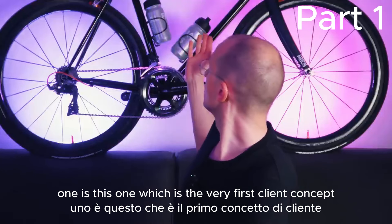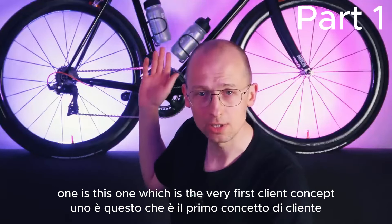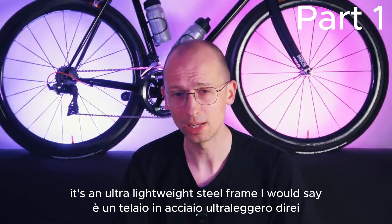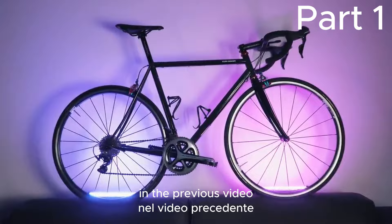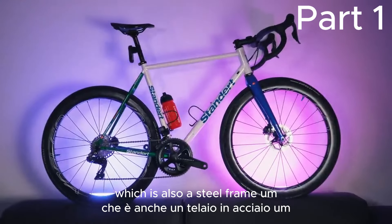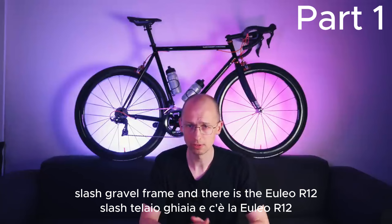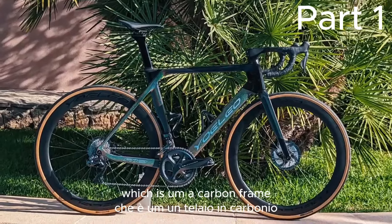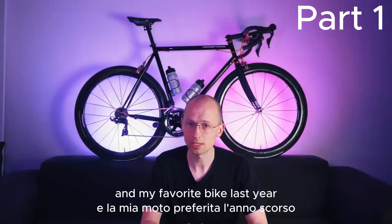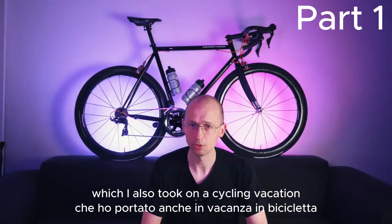One is this one, which is the very first Client Concept — we're going to talk about that one in a second. It's an ultra lightweight steel frame. Then there is the Client Concept that I've just built in the previous video. Then there is the standard Fahrtfinder, which is also a steel frame, kind of road slash gravel frame. And there is the Yoleo R12, which is a carbon frame, which was my favorite frame and my favorite bike last year, which I also took on a cycling vacation in Mallorca.